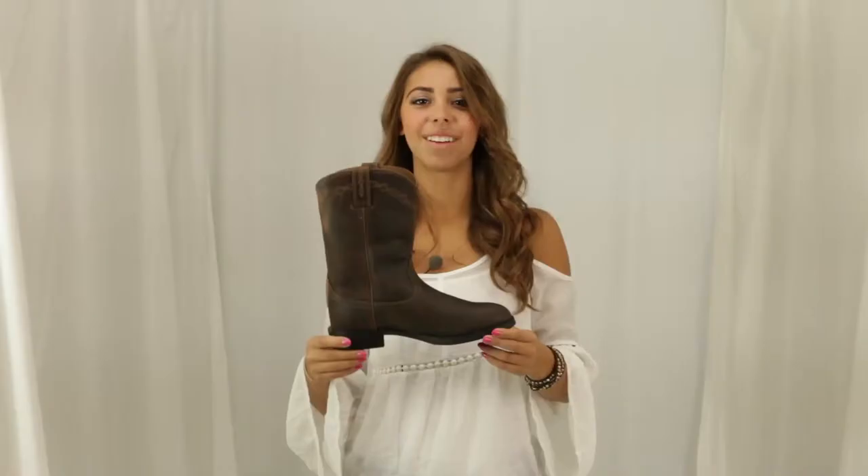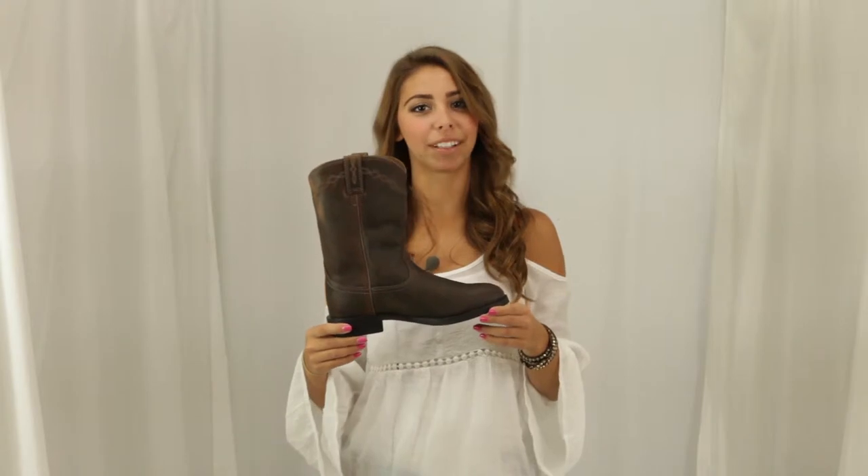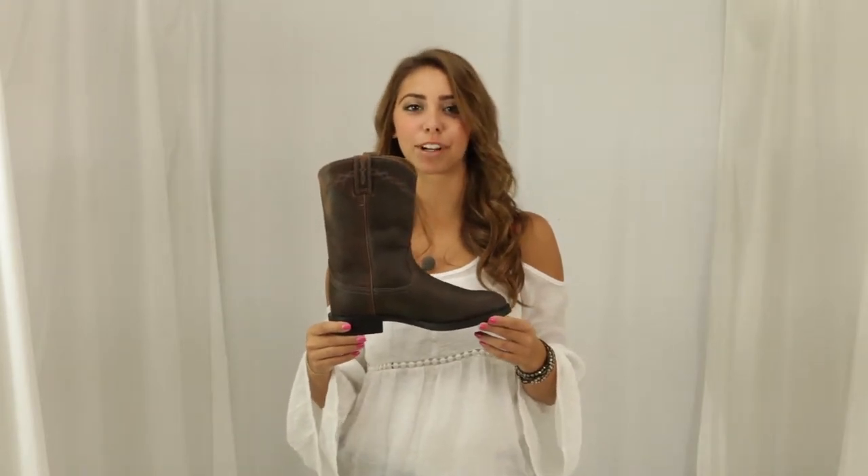Hi, I'm Mia from Horse Saddle Shop and this is Ariat's Roper Boot. The trendy short shaft, brown oiled leather, and border stitching make up this functional boot.